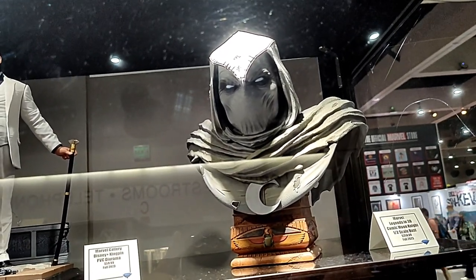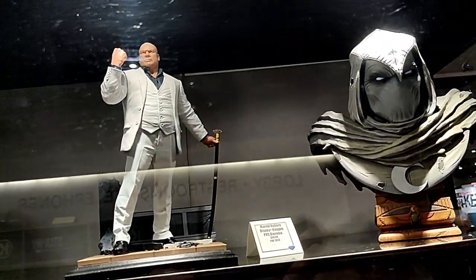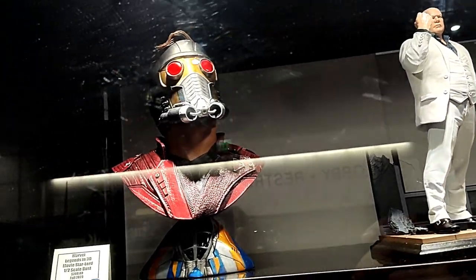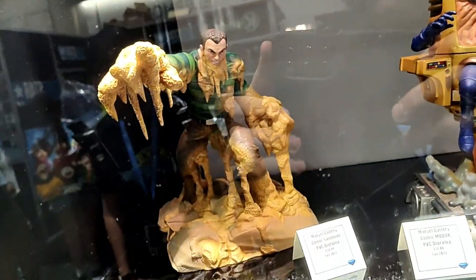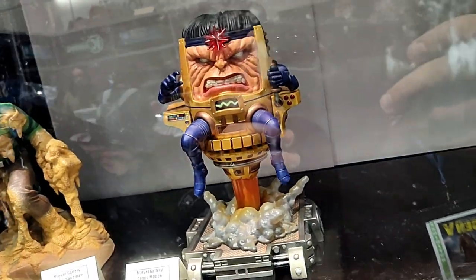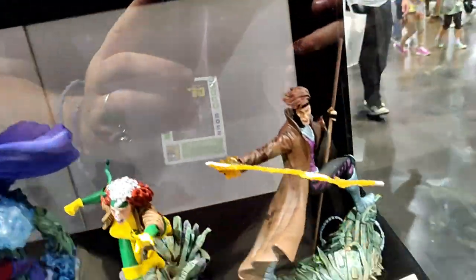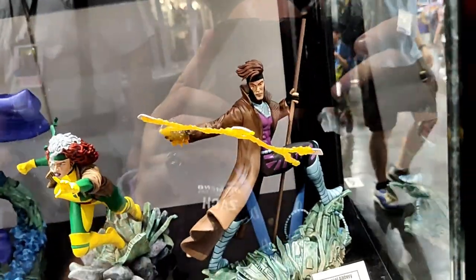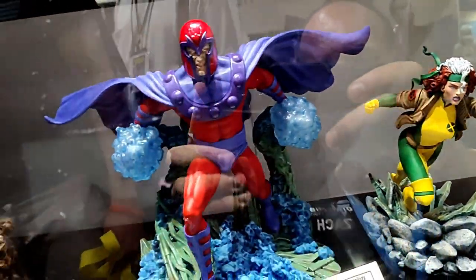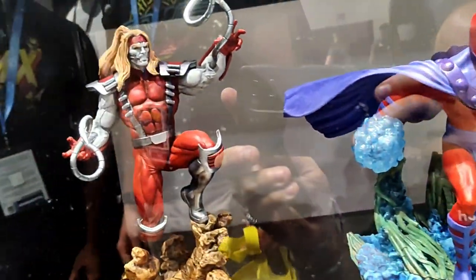Here you can see our Legends in 3 Dimensions Moon Knight busts, our Gallery Diorama of the Kingpin from Hawkeye, our Legends in 3 Dimensions bust of Star-Lord, Gallery Diorama of Sandman, Gallery Diorama of MODOK, Gallery Diorama of Gambit, Rogue, both in their 90s looks, Magneto, and Omega Red.